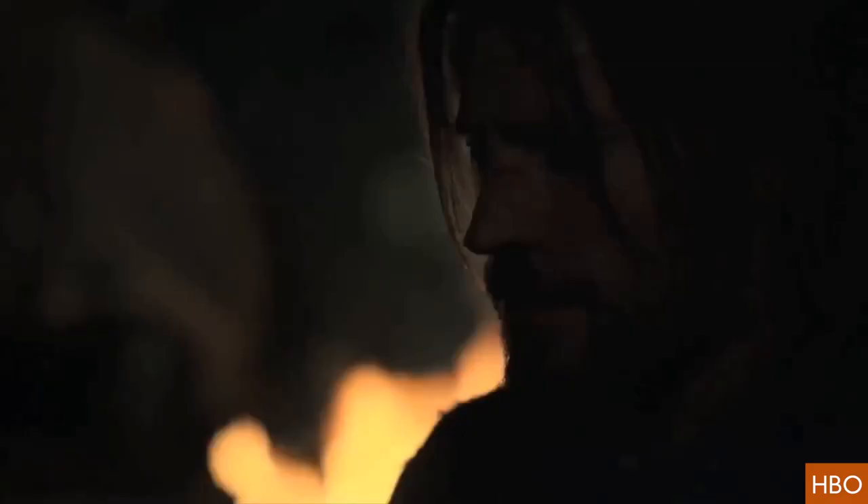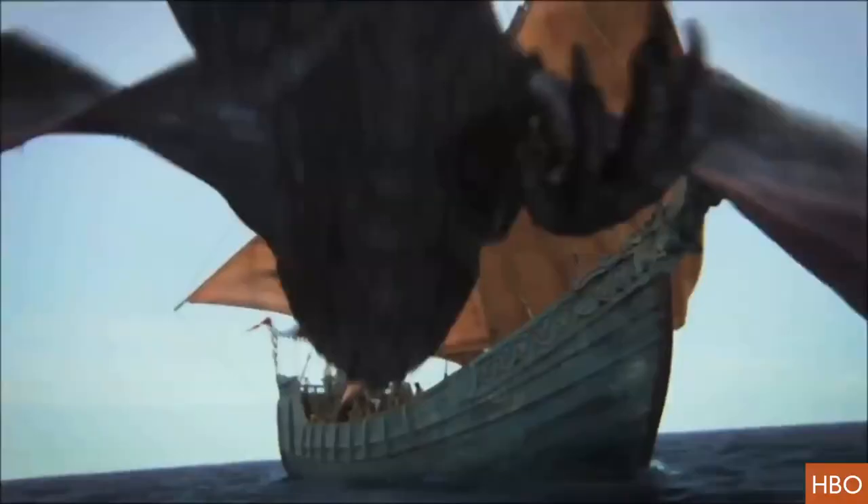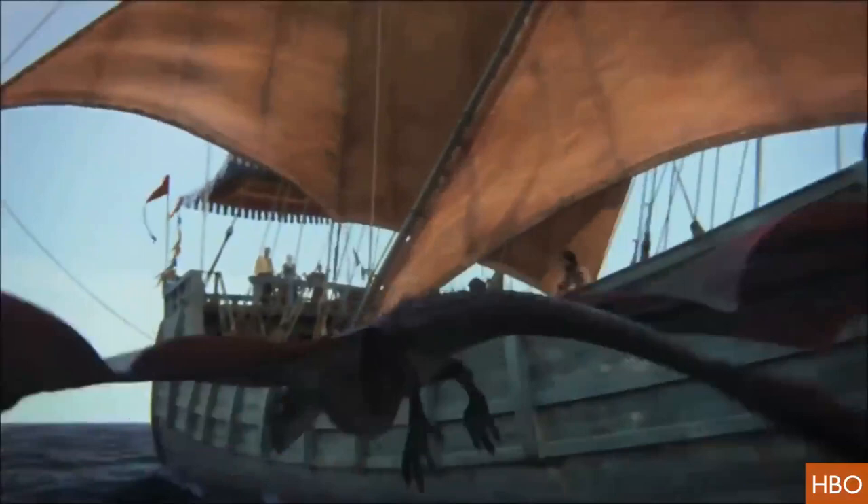HBO says there will also be some artifacts from season three, which airs March 31st. Maybe a closer look at Daenerys Targaryen's dragons? They're getting so big! Buzz60 — now you know, pass it on.